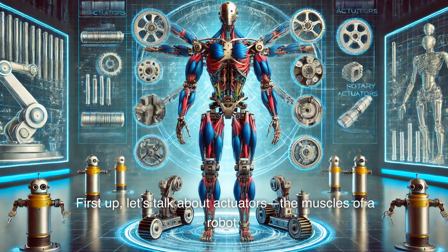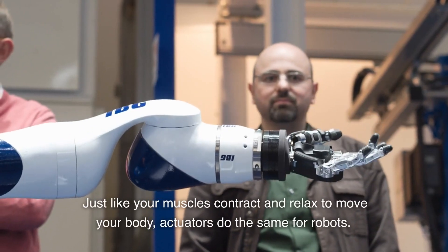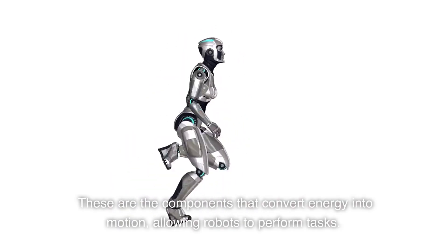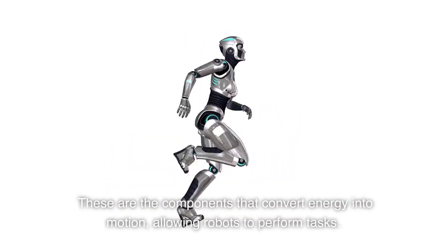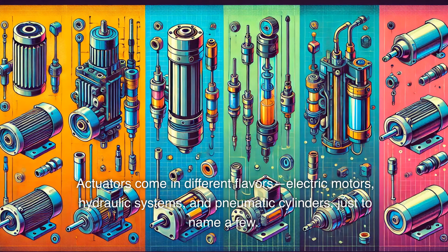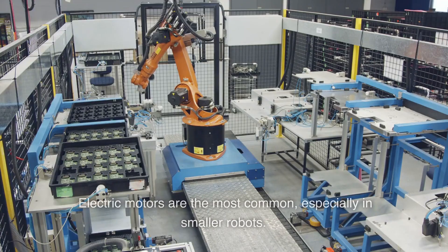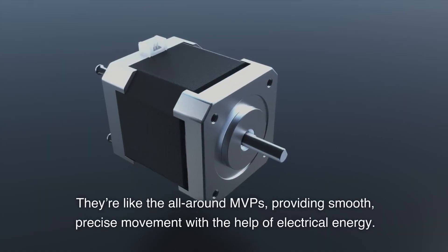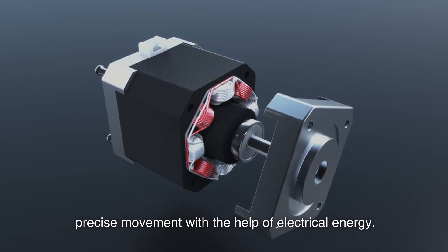First up, let's talk about actuators — the muscles of a robot. Just like your muscles contract and relax to move your body, actuators do the same for robots. These are the components that convert energy into motion, allowing robots to perform tasks. Actuators come in different flavors: electric motors, hydraulic systems, and pneumatic cylinders, just to name a few. Electric motors are the most common, especially in smaller robots. They're like the all-around MVPs, providing smooth, precise movement with the help of electrical energy.